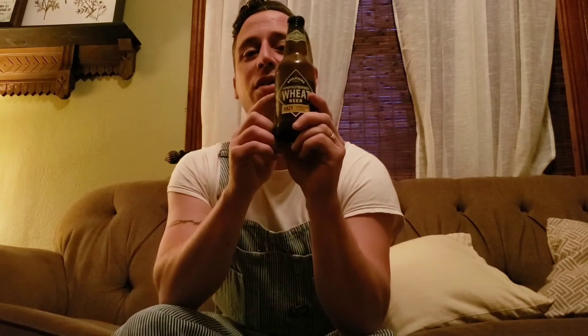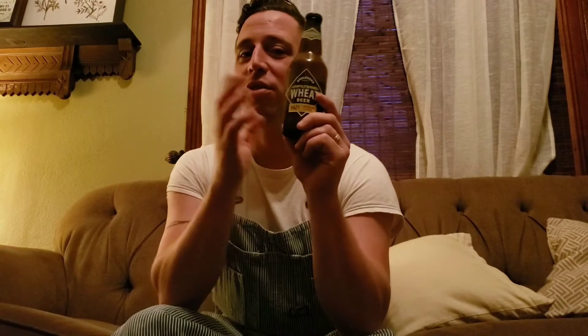I remember this before I was even of drinking age, being served on tap at places like Applebee's in Missouri. I see it everywhere literally everywhere. This comes in 12-ounce bottles, 12-ounce cans, on draft, and also in 16-ounce aluminum bottles.